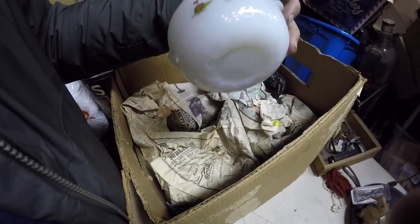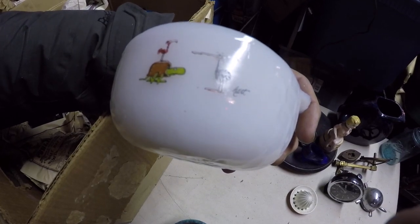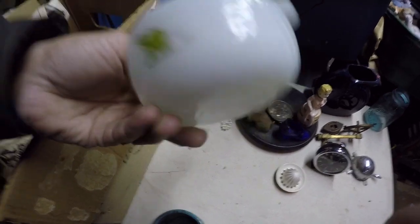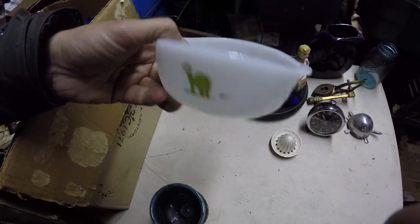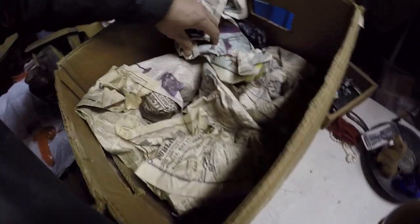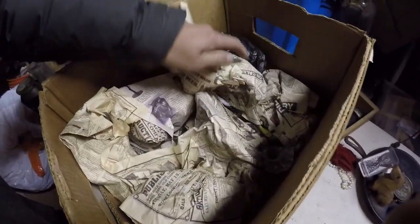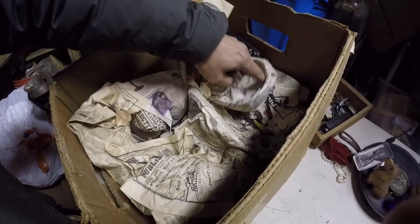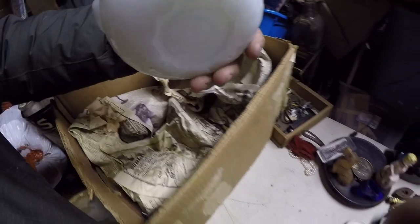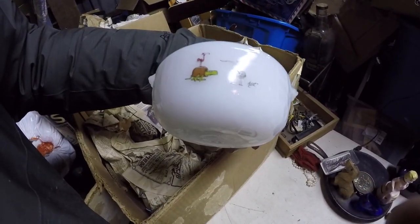This is a piece of Fire King — it's got a turtle, it looks like an ostrich and a flamingo, and a dinosaur on the other side. That's kind of neat — it's a little kids' bowl. I might try that. This is another box I definitely didn't wrap, so there could be anything in here. A second one of those — I'll have to look those up.